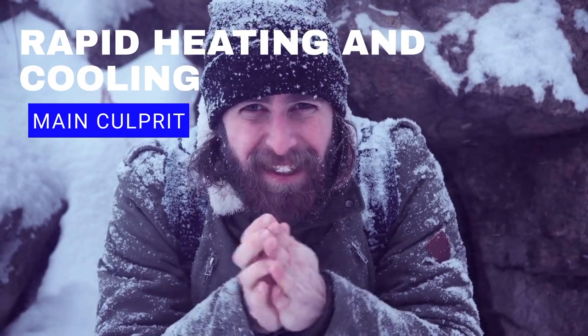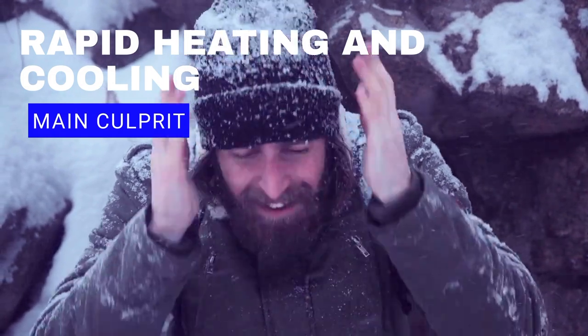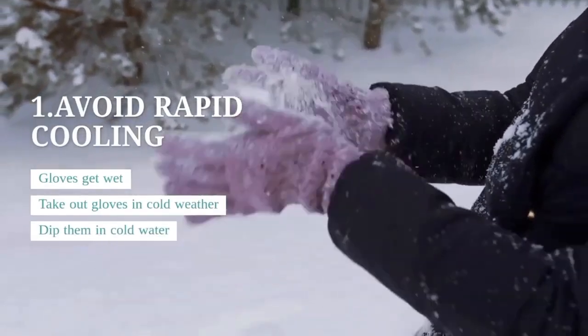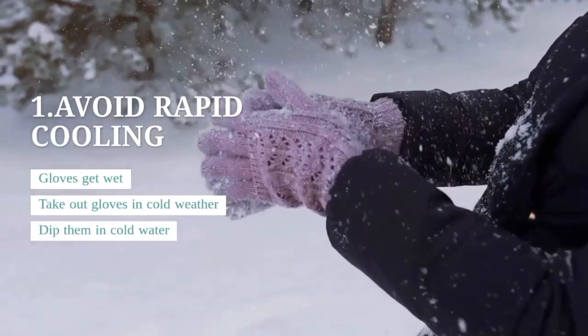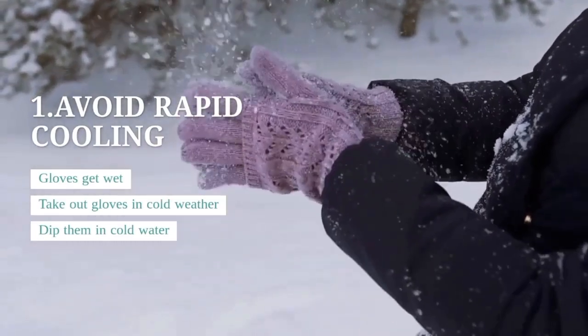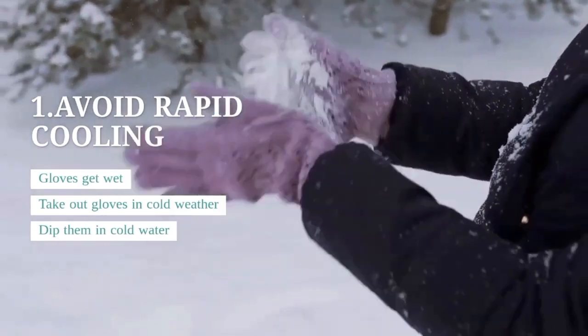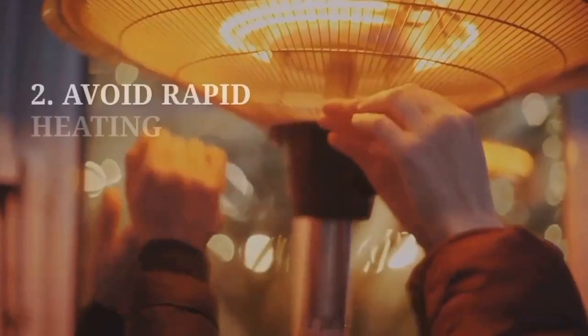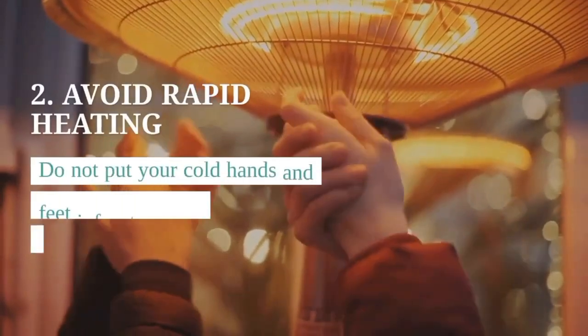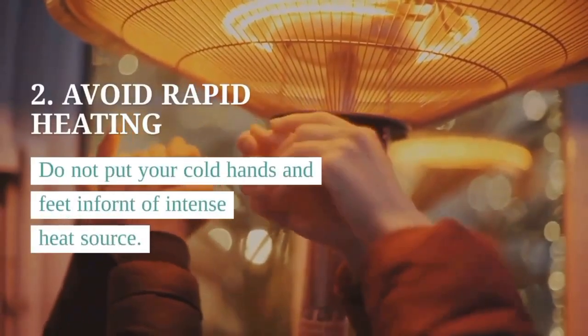Now let us understand 10 ways to reduce Chilblains. Tip 1 is to avoid rapid cooling of hands and feet. For example, you should not remove your gloves in chilly weather or avoid putting your hands in cold water. Contrary to common belief, avoid intense and rapid heating. Instead, use a warm heat source and immediately wear gloves and socks to keep your hands and feet warm.